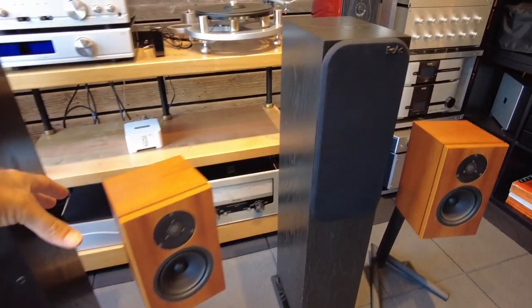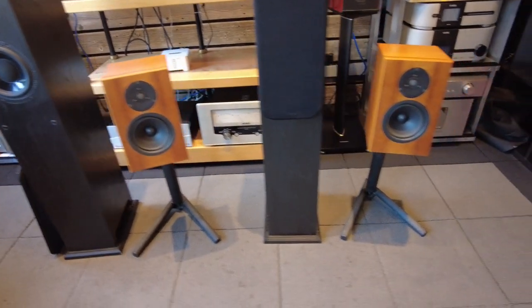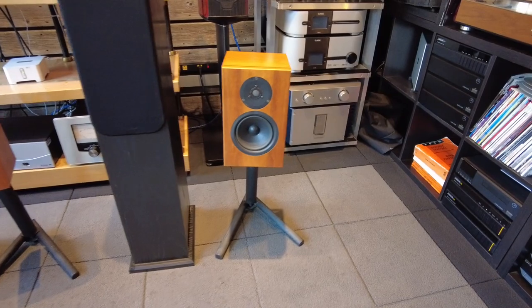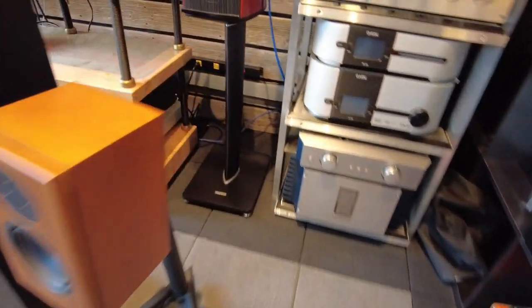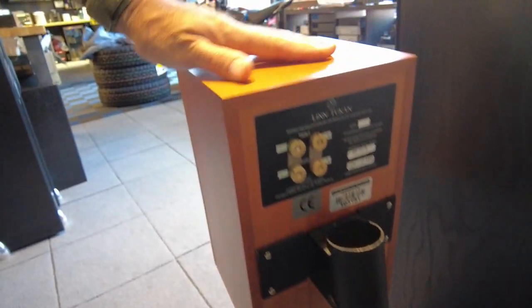Standing next to them are some Linn Toucans on stands. Pretty cool looking speaker — a bit of an odd look but interesting and fit at home in the right decor. Looking at the back of them, they do have inputs for bi-wiring and the stands are screwed on to the Toucans. A real cool small monitor.